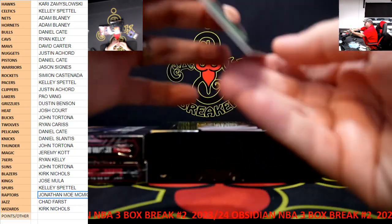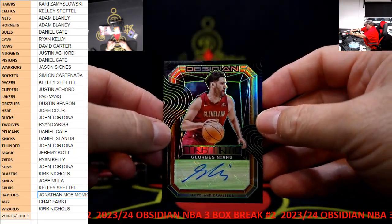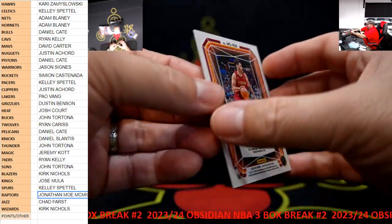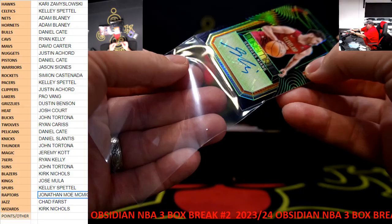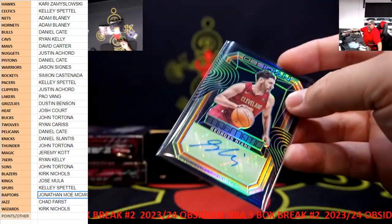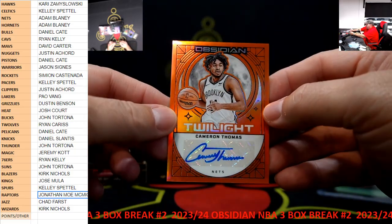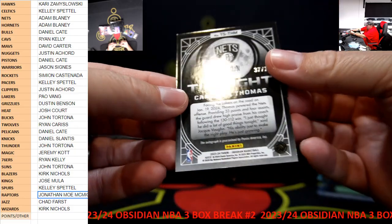Our first auto is Jorge Niang for Cleveland, $25. Pretty cool looking on the Magmatic. We got Cameron Thomas Twilight Auto for the Nets, Orange, $275.